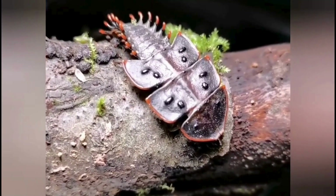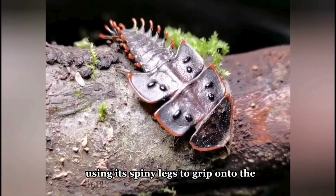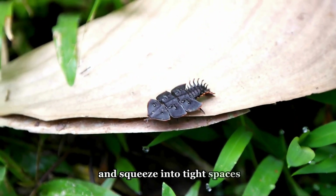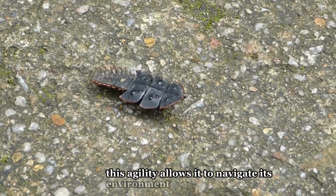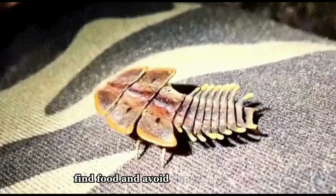It can climb trees with ease, using its spiny legs to grip onto the bark and squeeze into tight spaces to escape predators. This agility allows it to navigate its environment, find food, and avoid danger.